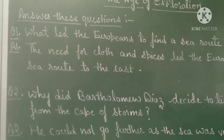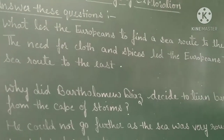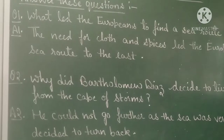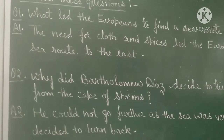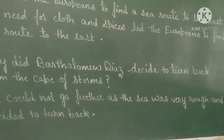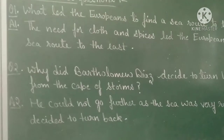Next question: why did Bartholomew Diaz decide to turn back from the Cape of Storms? He could not go further as the sea was very rough and decided to turn back.